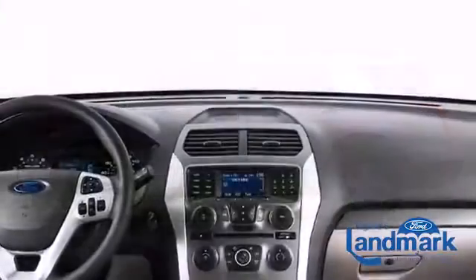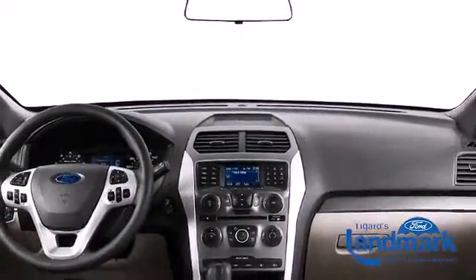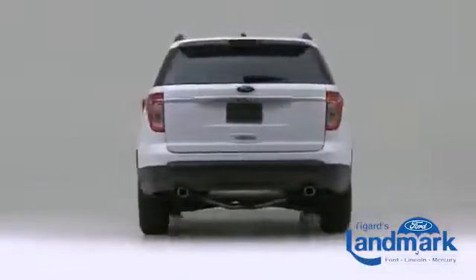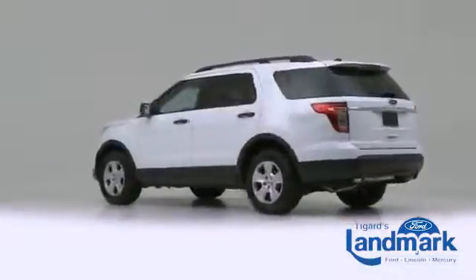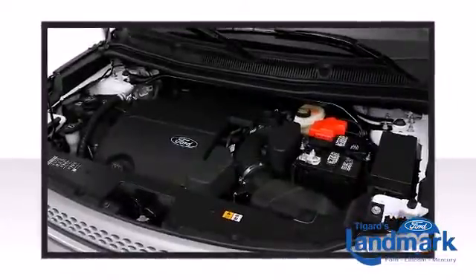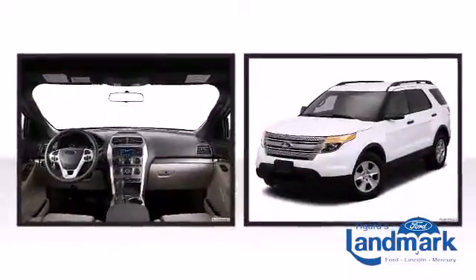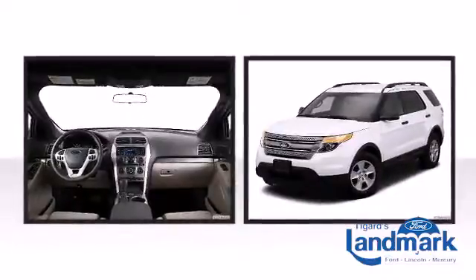With improved looks, upgraded technology, and enhanced safety, the 2014 Ford Explorer sets the curve for the SUV sector. Under the hood lies a 3.5-liter EcoBoost V6 engine. EcoBoost combines turbocharging and direct injection to deliver performance along with fuel economy.